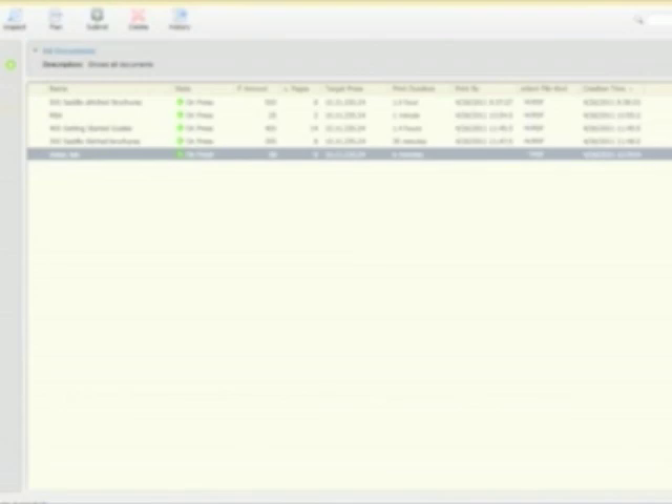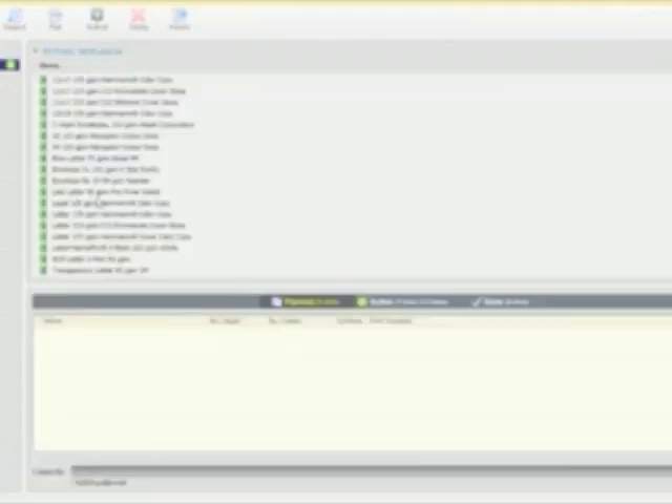We're running a beta version here, but just to be able to take advantage of the full Printergy prepress workflows and to integrate those with the FIRI controller so you don't need to touch the job once it's coming down.